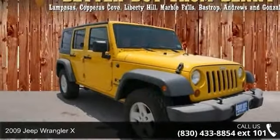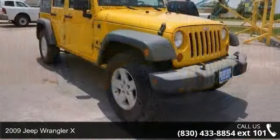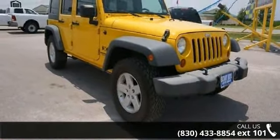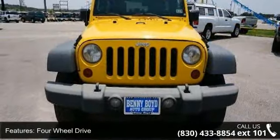Step into the 2009 Jeep Wrangler X. This may be the set of wheels you've been looking for. This vehicle comes with a reliable 6-cylinder engine, connected to a smooth shifting automatic transmission.